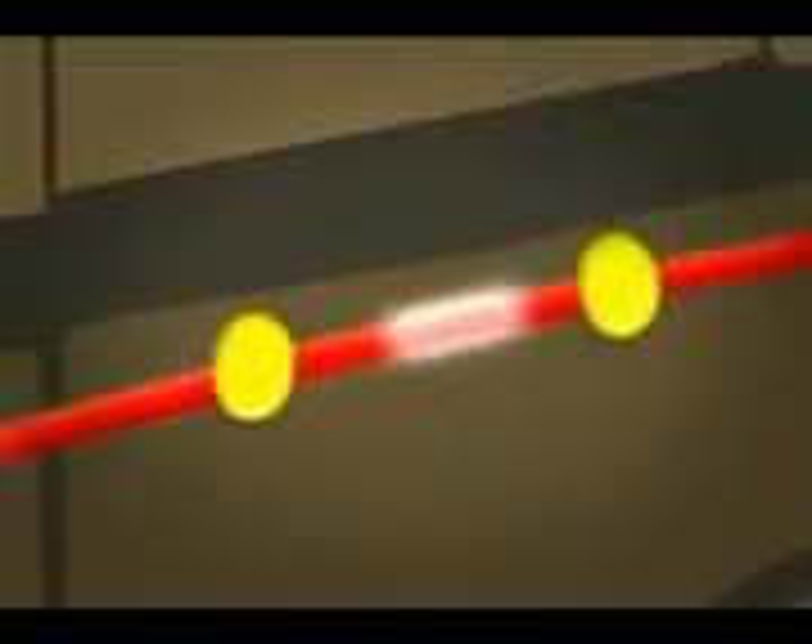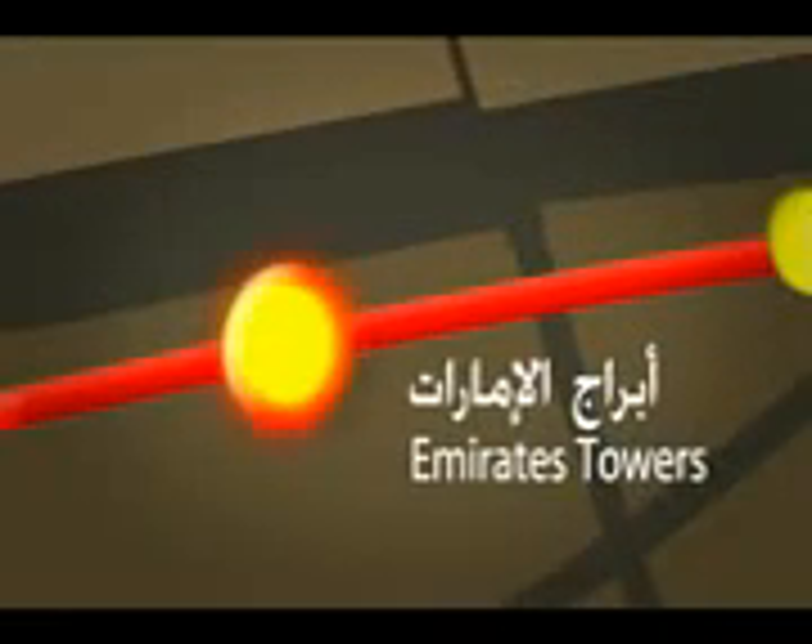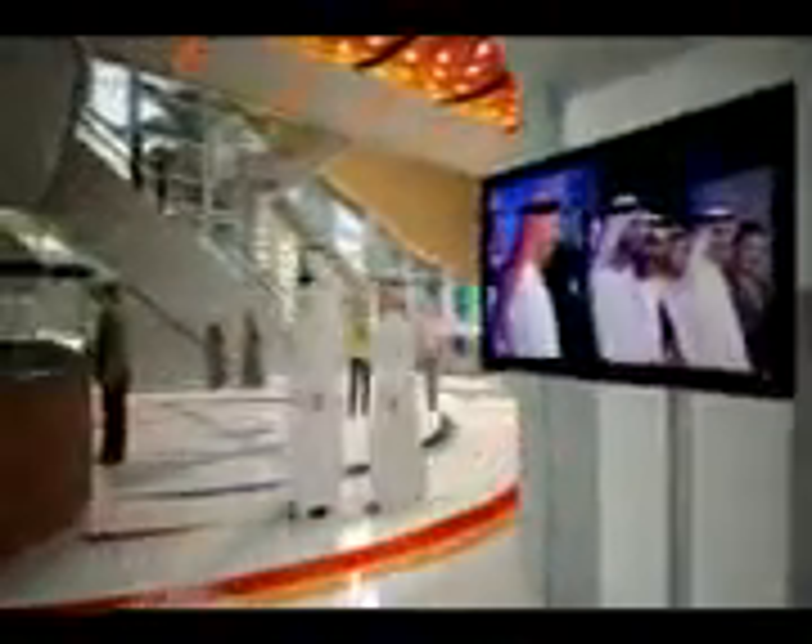Emirates Towers is another overground station, with access to the main concourse at ground level. On entering the station, passengers are directed through the ticket gates and ascend to the platform by way of lifts and escalators. Like all overground stations, glass walls provide a clear sense of orientation to the city outside, and roof lights radiate daylight to illuminate the public spaces below.